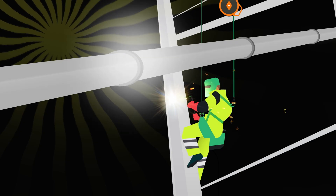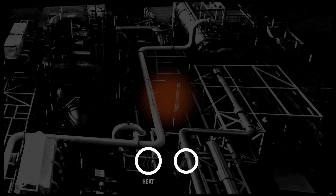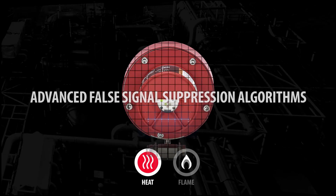We understand the impact false alarms can have on time and resources, and they can lead to significant costs. Therefore, the FL 5000 incorporates advanced false signal suppression algorithms.